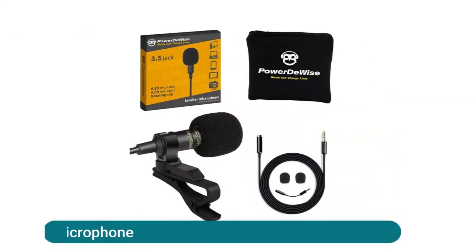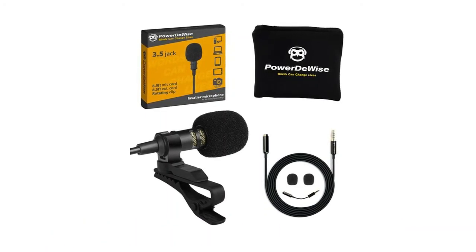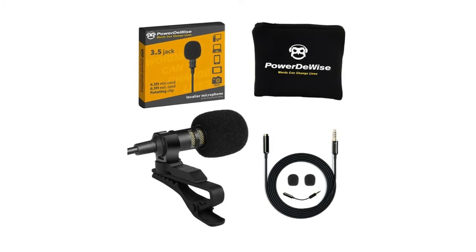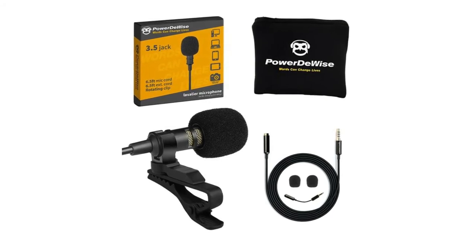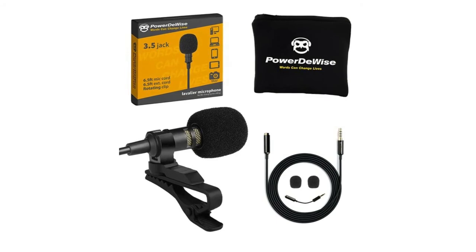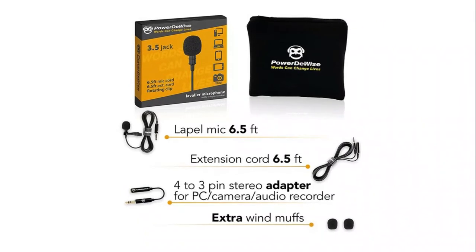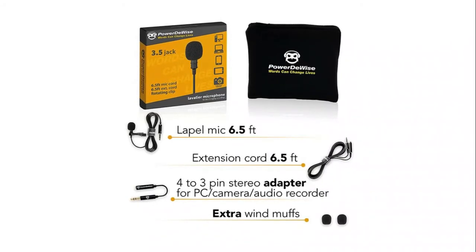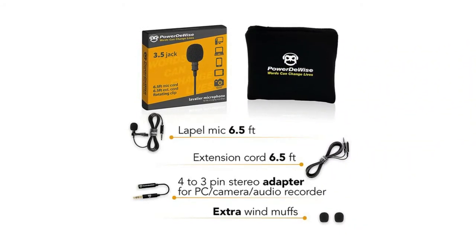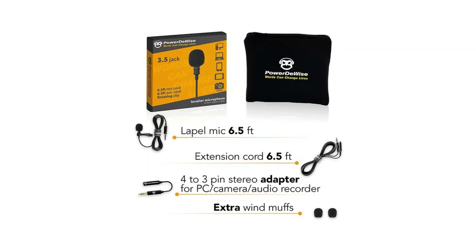The professional grade lavalier microphone features a new fully shielded cord that makes your voice perfectly clear and free of extraneous noise. Produced according to well-established technology, it is compatible with Android, cameras, camcorders, audio recorders, tablets, and laptops. The clip-on microphone has a 79-inch (2m) cord plus an additional 2m extension cord. It's plug and play with no drivers needed, and a TRRS to TRS 3.5mm jack adapter is included.